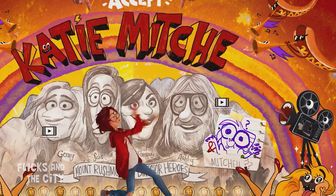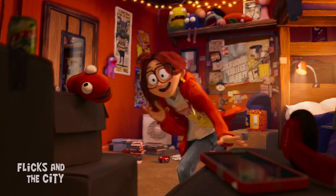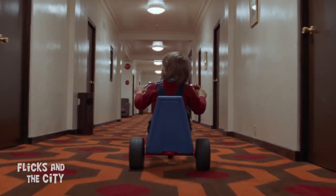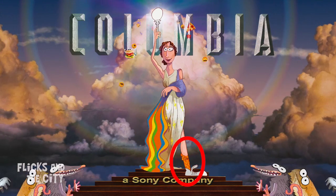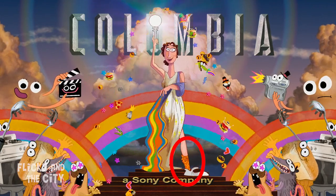Because Katie's a filmmaker, almost everything associated with her is a movie reference or easter egg. Look really carefully at Katie's socks and you'll see they have the same hexagonal orange-brown and red pattern as the iconic carpet from the Overlook Hotel in The Shining. And in some real attention to detail, those Shining socks even appear when Katie transforms the Columbia Lady logo into her own likeness at the very start of the film.